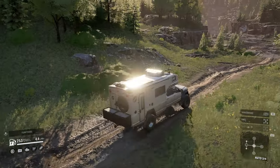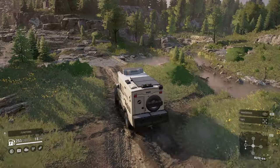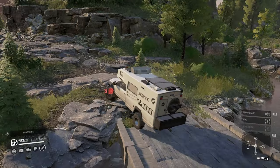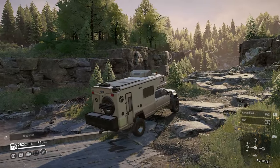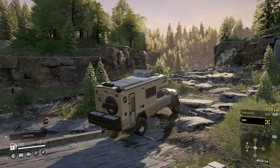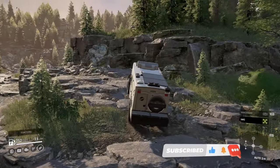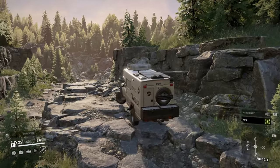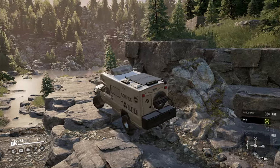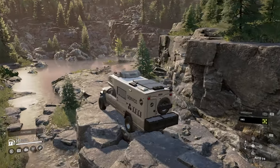We've got switchable all-wheel drive. We'll leave it off just to see how it gets on, because the way they set these vehicles up lately they've done a lot better job than in the past. Whereas the standard Chevy, when you're driving without all-wheel drive, it just feels like it's pushing - it just doesn't feel right whatsoever.